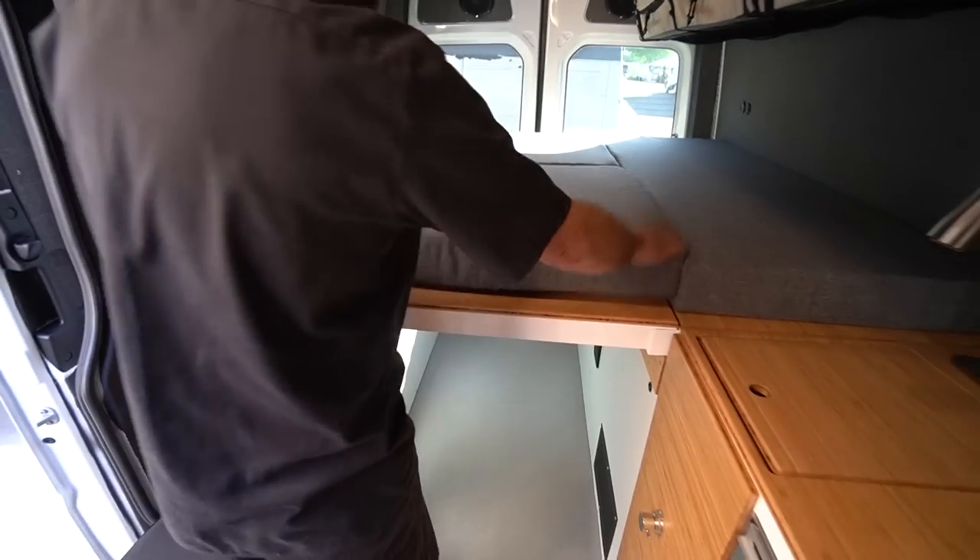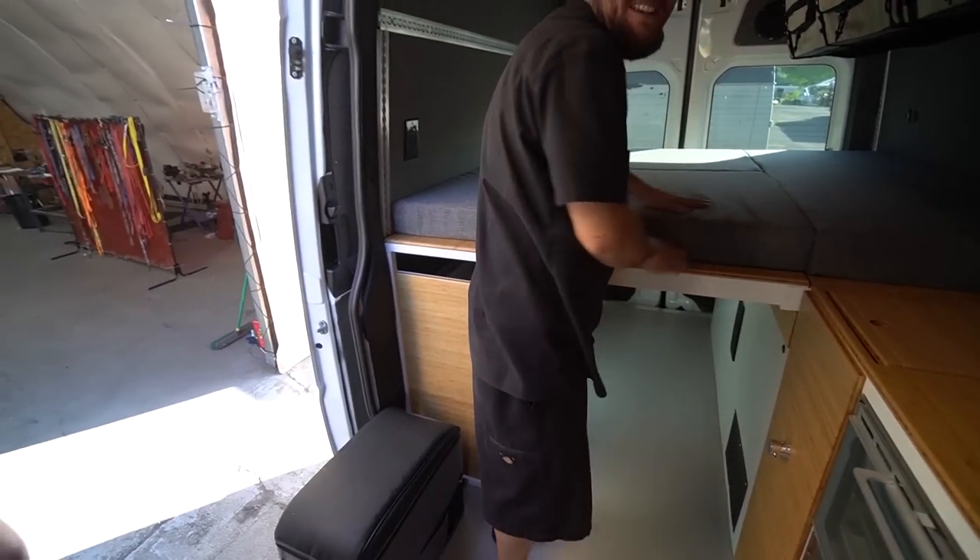Why is it so heavy? It's good foam — a gel memory foam latex. It's really nice. Even though it looks like only four inches, this thing is way heavier than a regular mattress.